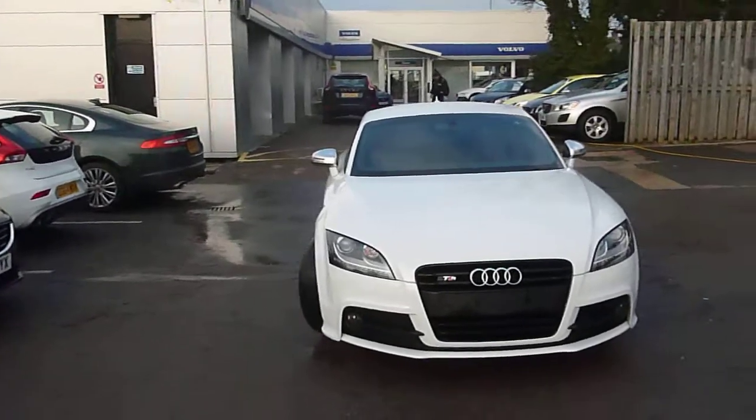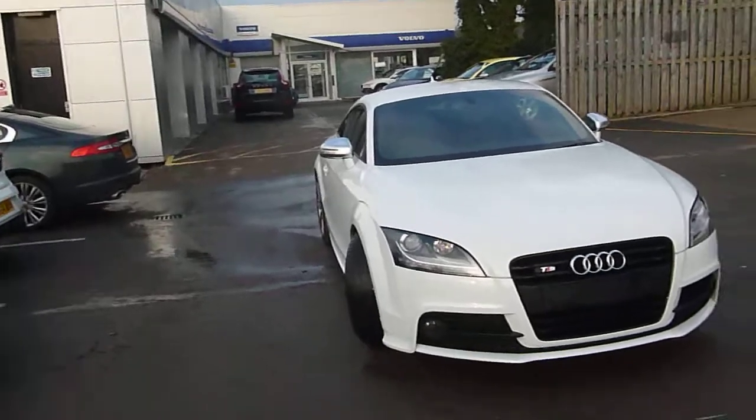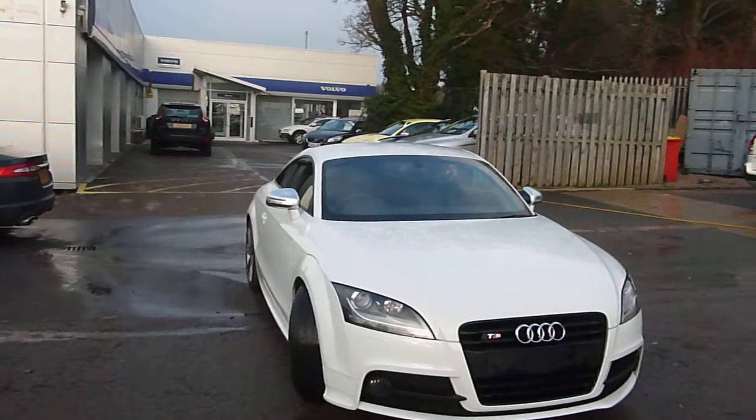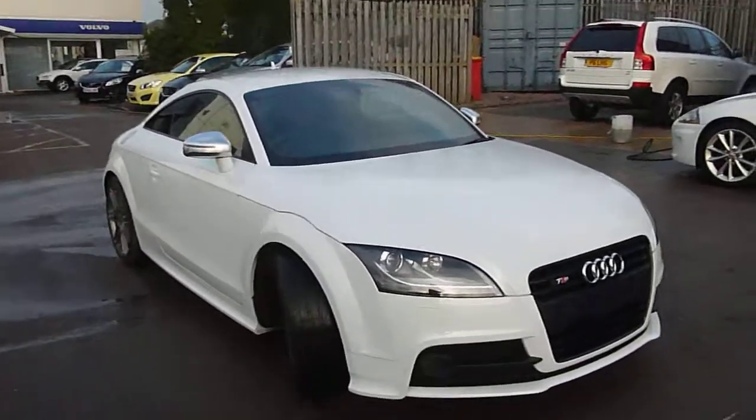Here we are with an Audi TTS line black edition TFSI in white — one owner car and it looks lovely, just under 13,000 miles. We'll do what we normally do and start from the offside front.